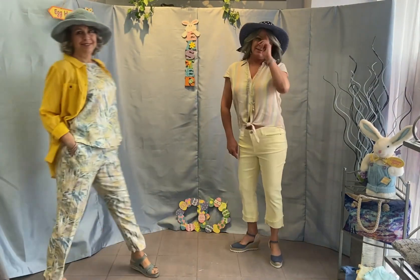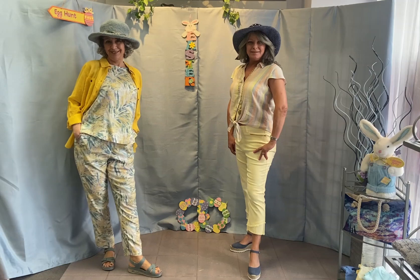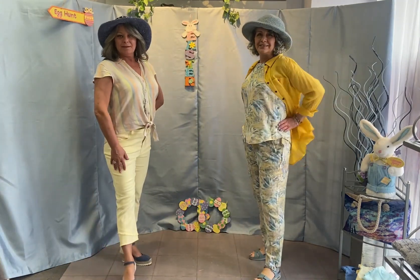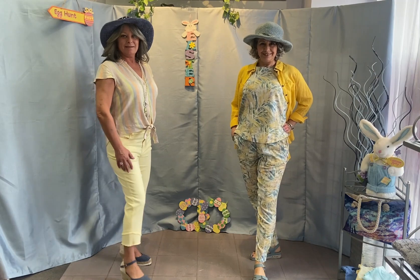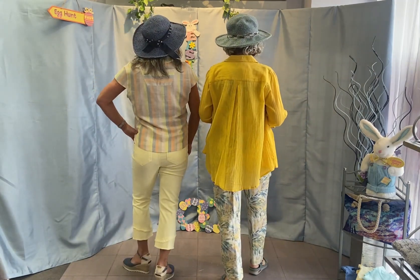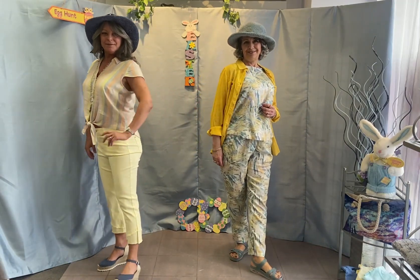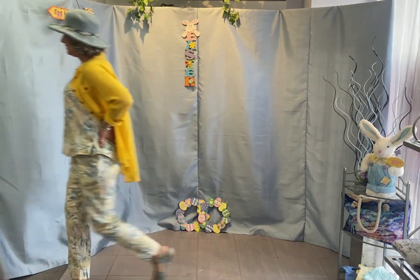Once again, refreshing looks of yellow. Andrea's Tencel fringe detail crop pant with tie-front cotton shirt — cool and comfy. Rose in Charlie B's linen-look pant with matching tank and yellow over shirt, fabulous to complete her look. Bring on the sunshine!